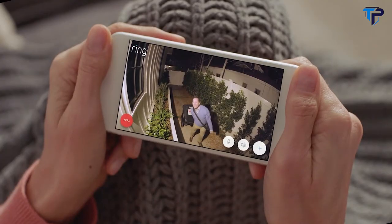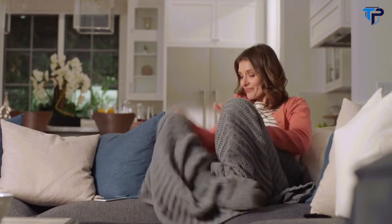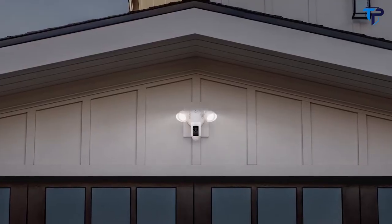Floodlight Cam. See security in a whole new light. Floodlight Cam by Ring.